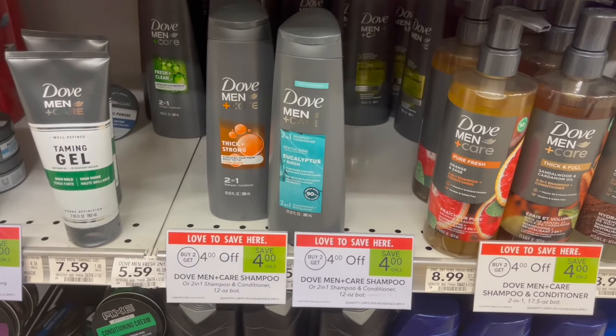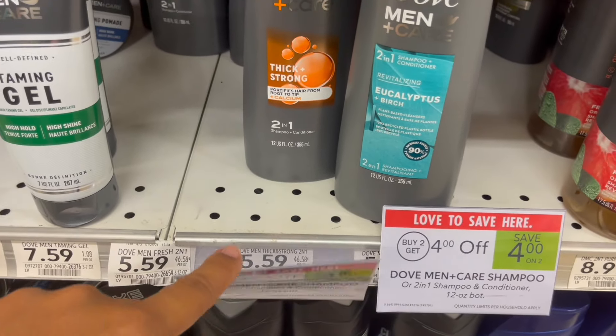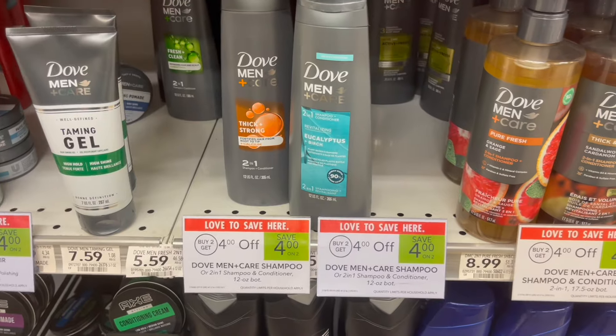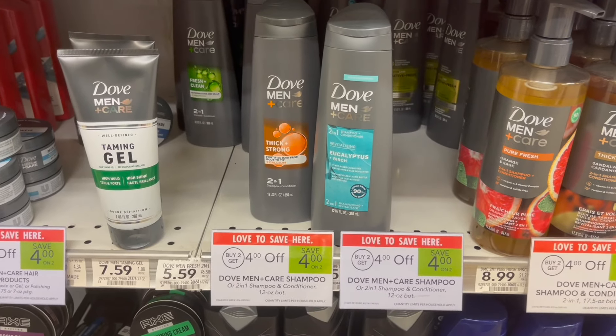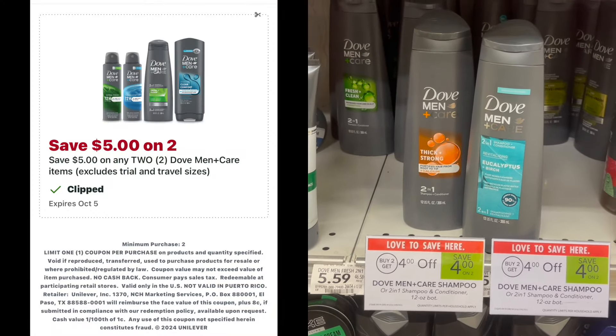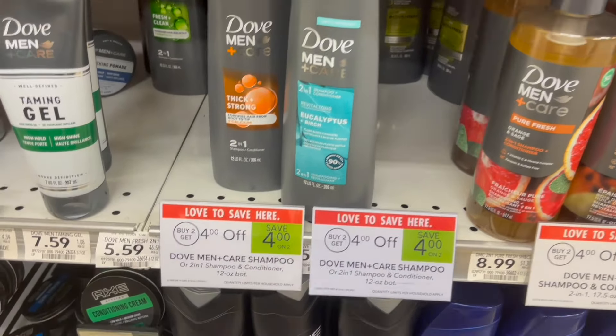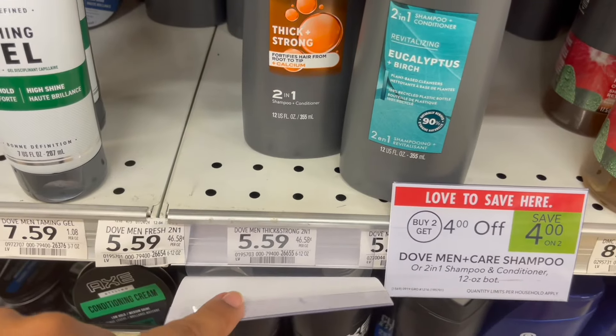We also have a promotion going on for the Dove Men Shampoo for buy two, get $4 off. These are priced at $5.59. Go ahead and pick up two for $11.18. You will get the $4 taken off, and then you can use a $5 off of two Publix Digital, making your final cost for two just $2.18 or around $1.09 each.